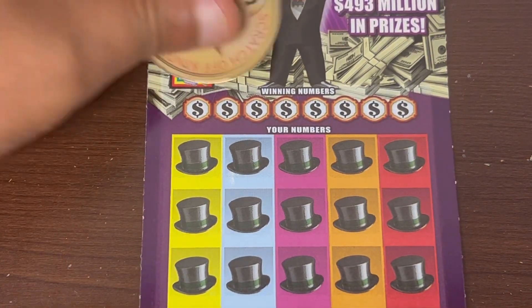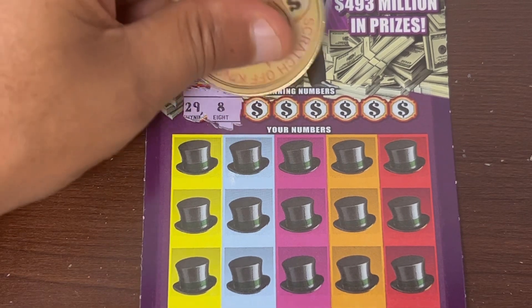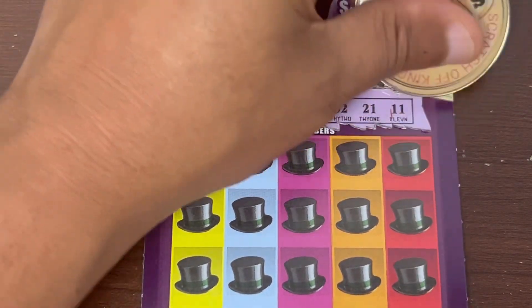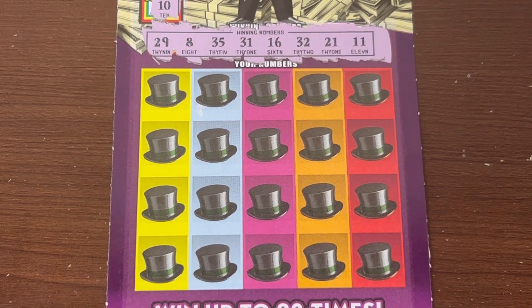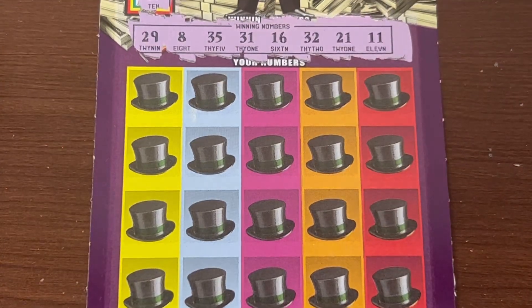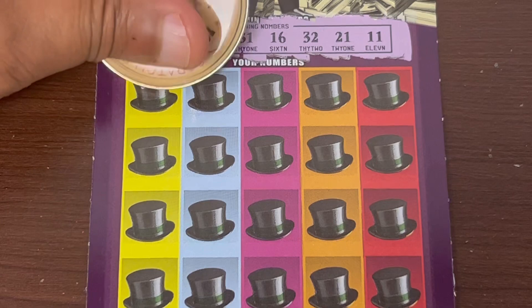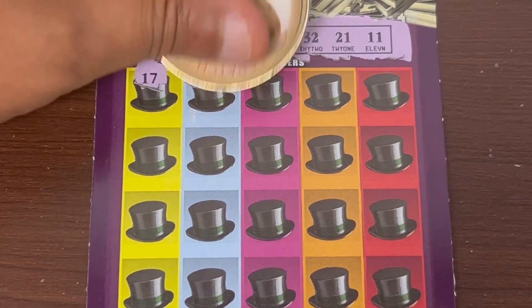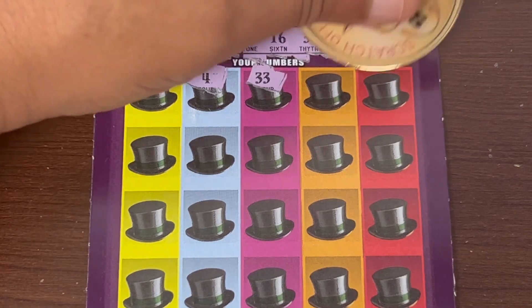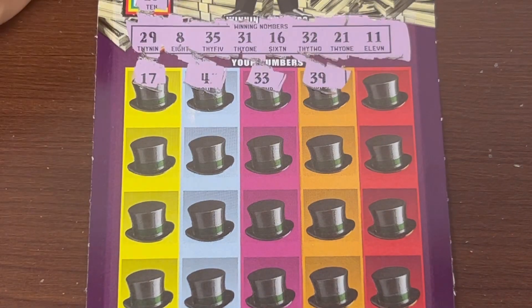Hopefully we can find a big symbol. 10 is the McDoubler — we're gonna get two of those in a row! One off on the McDoubler. Let's get a big win — come on Florida, give us a big win! 17 is the match on the last game — we'll take a symbol. That's one off, thought we had it for a second.